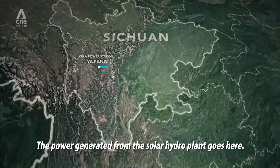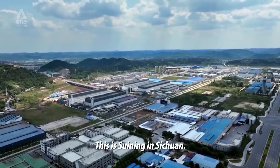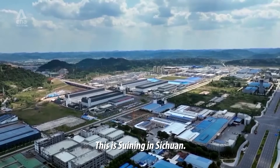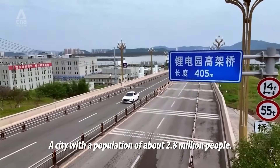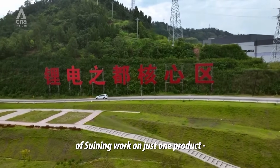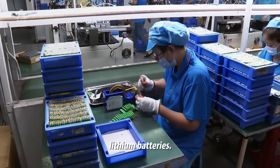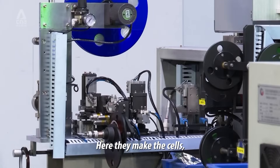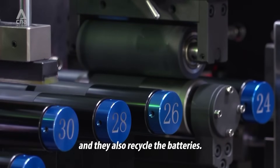The power generated from the solar-hydro plant goes here — Suining in Sichuan, a city with a population of about 2.8 million people. All the companies on the main street of Suining work on just one product: lithium batteries. Here, they make the cells, they make the batteries, and they also recycle the batteries.